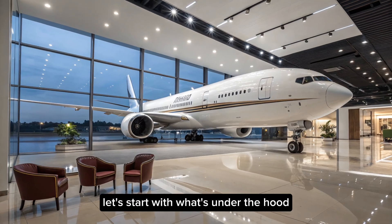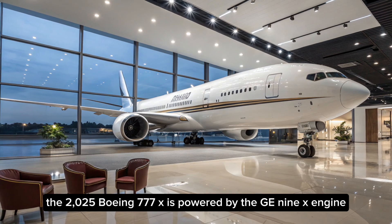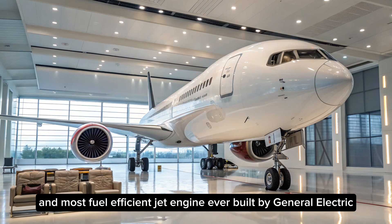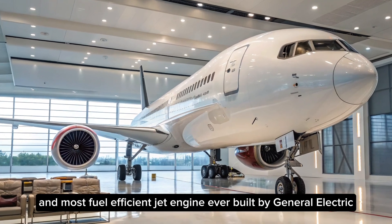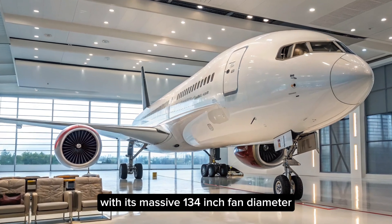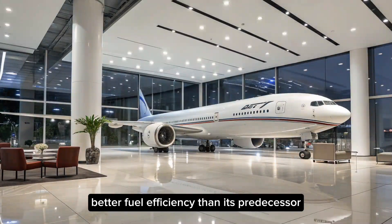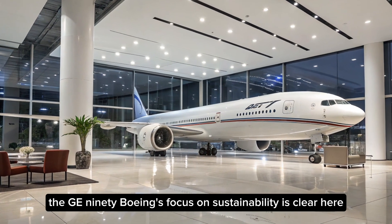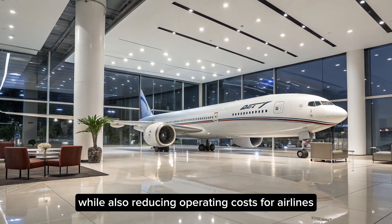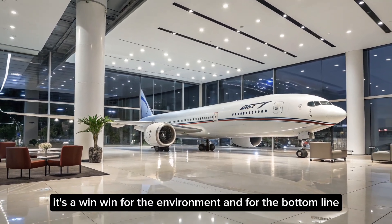The 2025 Boeing 777X is powered by the GE9X engine, the largest and most fuel-efficient jet engine ever built by General Electric. This beast not only looks impressive with its massive 134-inch fan diameter, but it also delivers about 10% better fuel efficiency than its predecessor, the GE90. Boeing's focus on sustainability is clear here, as these engines produce fewer emissions while also reducing operating costs for airlines.